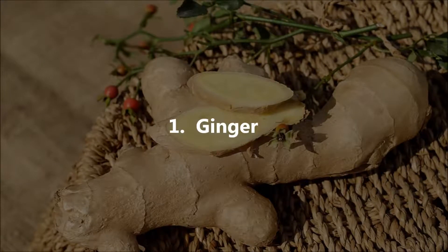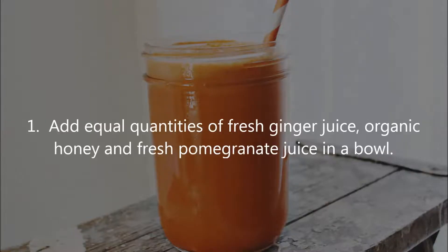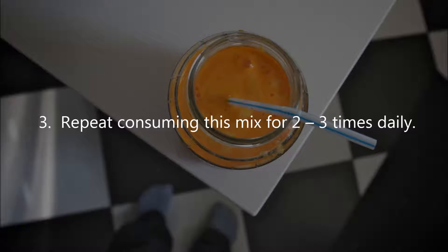One: Ginger. Ginger has gingerols, shogaols, and zingerones that exhibit analgesic and anti-inflammatory properties, which reduce airway inflammation and inhibit airway contraction for normal breathing. Ingredients: ginger juice, honey, pomegranate juice. Instructions: add equal quantities of fresh ginger juice, organic honey, and fresh pomegranate juice in a bowl, stir well, and consume one tablespoon of this mix two to three times daily.